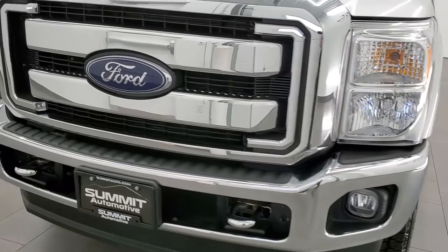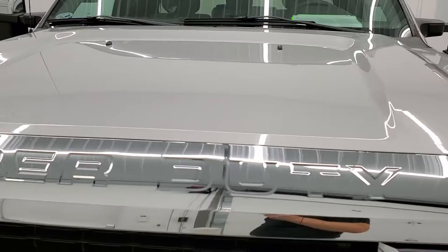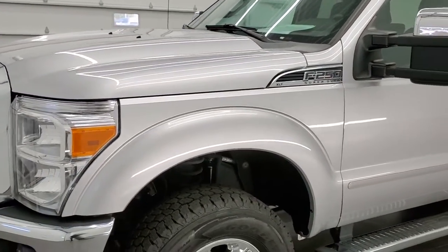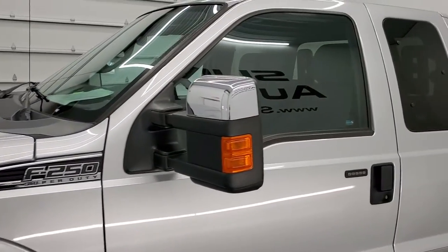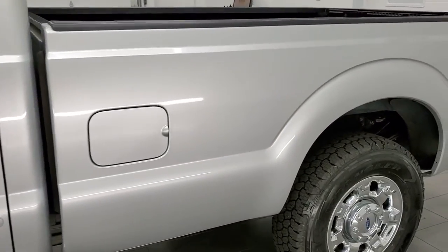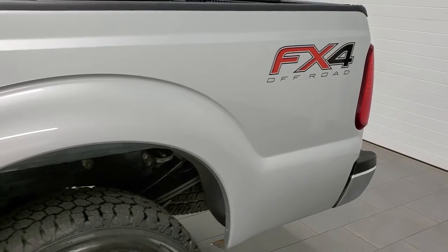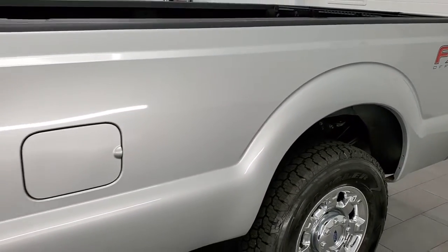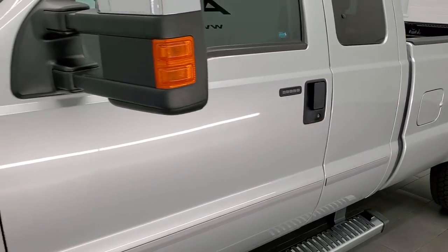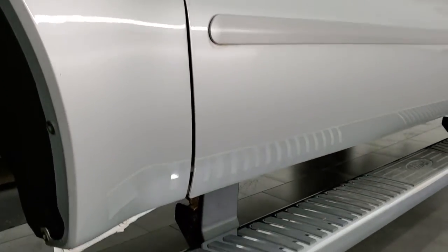Ingot Silver is the color. We shoot all of our videos in 1080p, 60 frames per second, so if you have HD capabilities on your computer, tablet, smartphone, or television, I highly recommend turning them on right now — it's your best way to check out the quality, condition, and options of the truck before seeing it in person. If you like the video and want to subscribe to our YouTube channel, click the subscribe button and bell notifications in the upper right to get daily updates from Summit Auto.